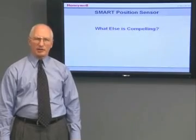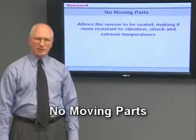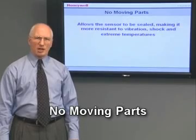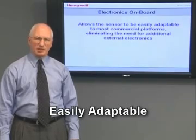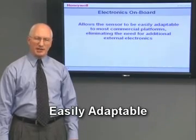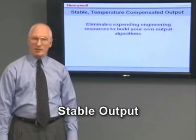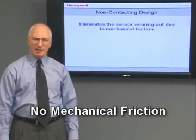What else is compelling about our smart position sensor? Since there are no moving parts within the sensing element, we can seal the sensor, making it more resistant to vibration, shock, and extreme temperatures. It has electronics on board, making it easily adaptable to most commercial platforms, eliminating the need for additional external electronics. Since it offers stable, temperature-compensated output, you don't need to expend engineering resources to build your own output algorithms. Due to its non-contacting design, it doesn't wear out due to mechanical friction.